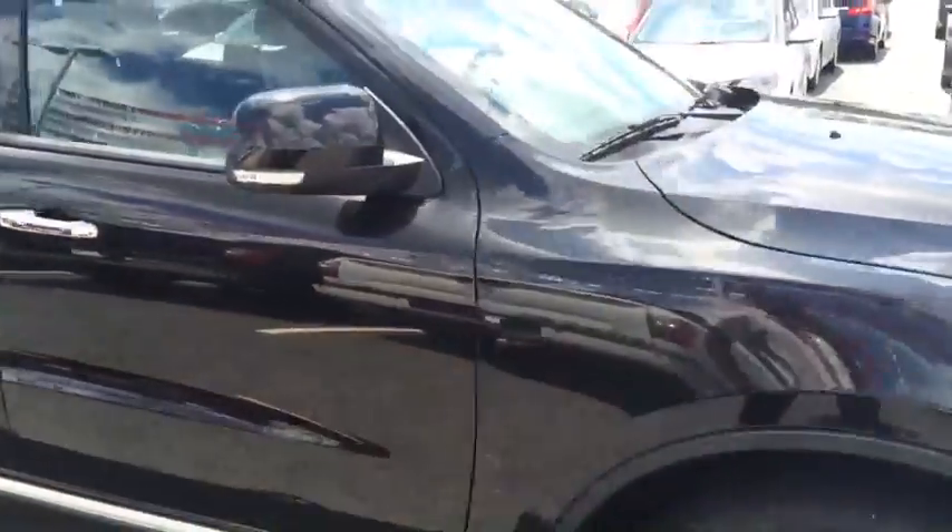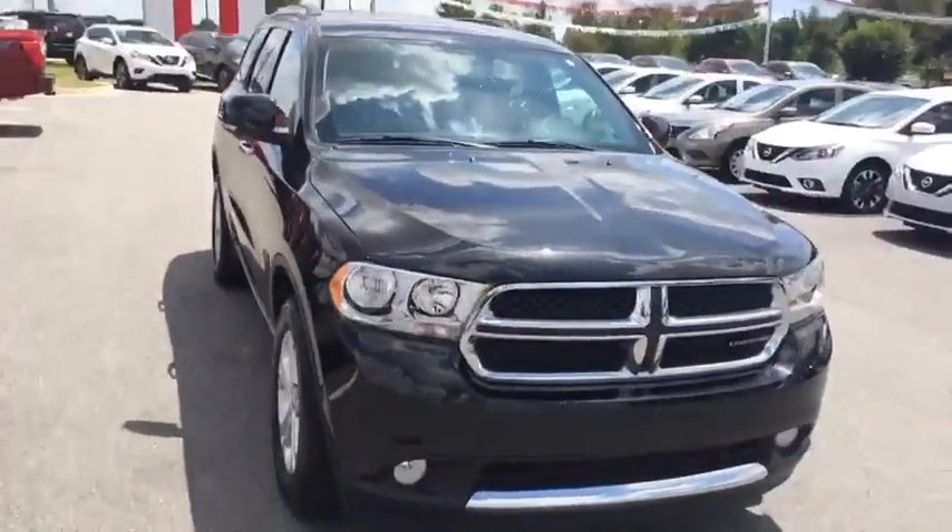Our BDC internet managers will be in contact with you to set up the perfect time for you to come in and take a first hand look for yourself. And again, my name is Ayo. I look forward to meeting you, Nathan. Thank you.